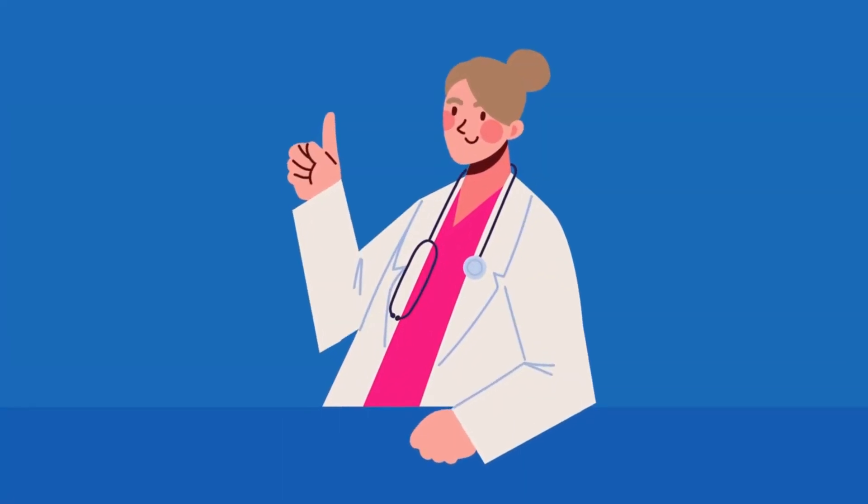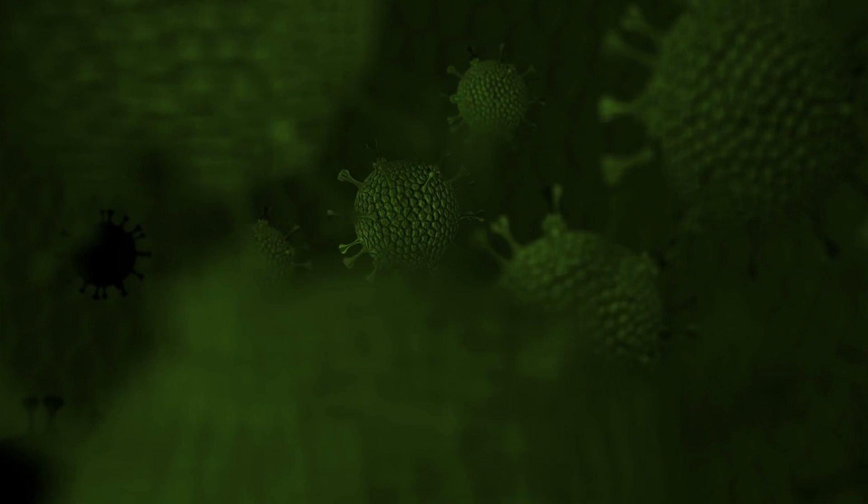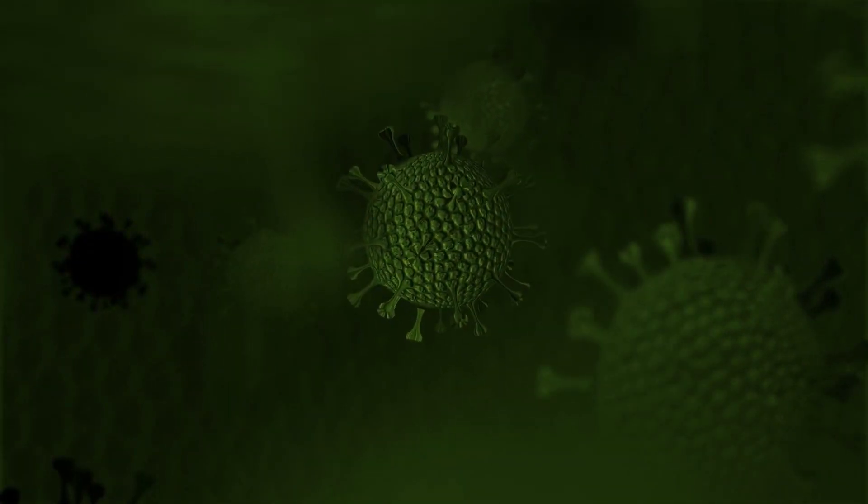Moreover, it contributes to liver health, shielding it from hepatitis A infection by eliminating the virus and preventing its spread to healthy cells.